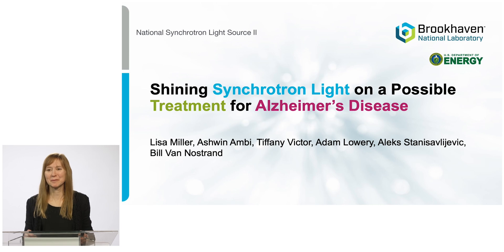My name is Lisa Miller and I'm a biophysical chemist at the National Synchrotron Light Source 2 at Brookhaven National Lab. Today I'm going to talk to you about how we use the synchrotron to study a potential treatment for Alzheimer's disease.